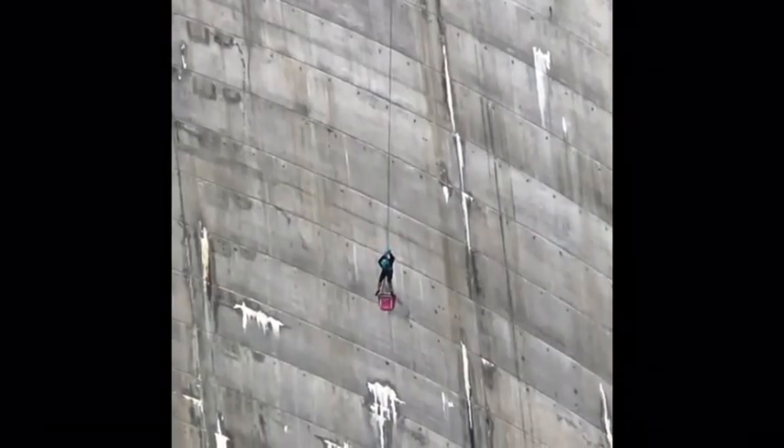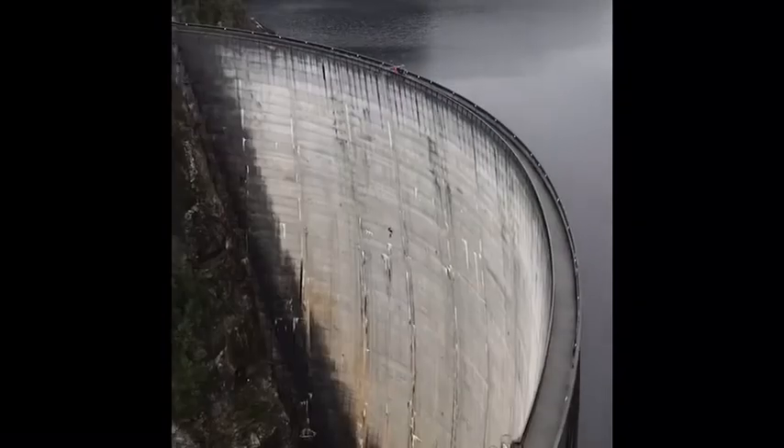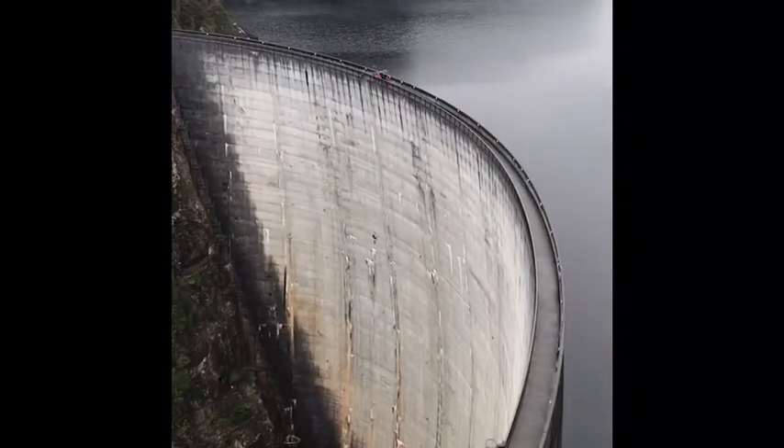Mount Gordon Dam — this fella's working his way down, give you some scale there. Pretty impressive.